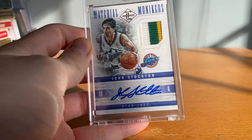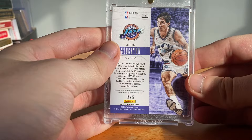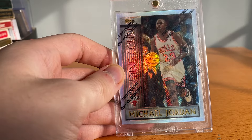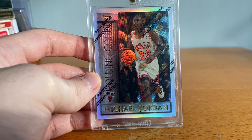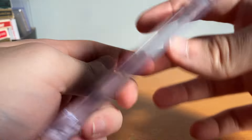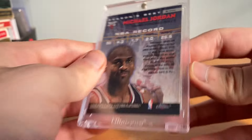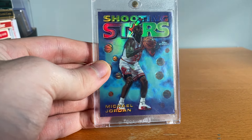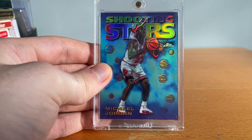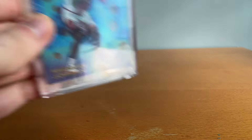Little Jordan break here — got this Stockton patch auto, I've actually thought about selling this card recently, it's numbered to five, really cool three-color game worn. Then got this '96 Topps Holding Court refractor with the peel — dope card, actually traded for that at two nationals ago, along with this Shooting Stars refractor. I showed the base in the last video but I do have the refractor — that's a sick one, love this card, been hunting for it for a while. I traded away a Bird patch auto and a Magic auto and got those two Jordans, so I was happy about that.